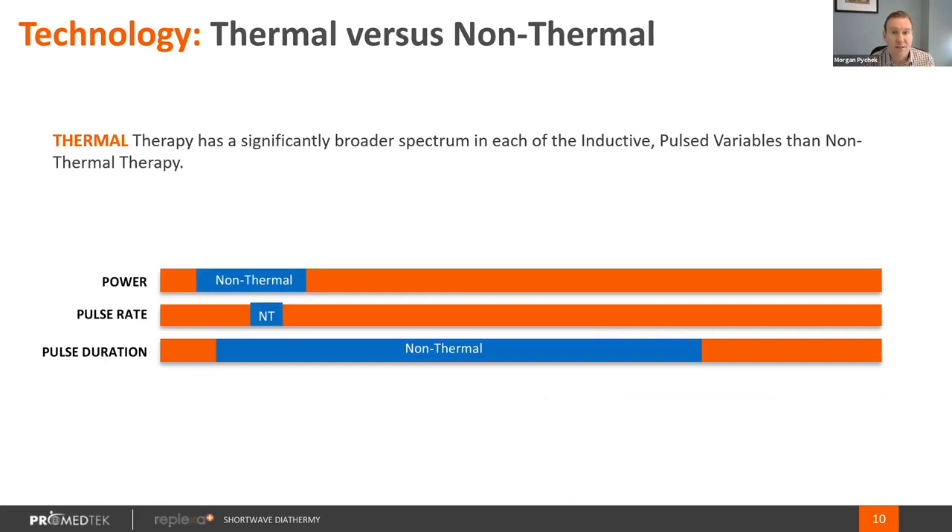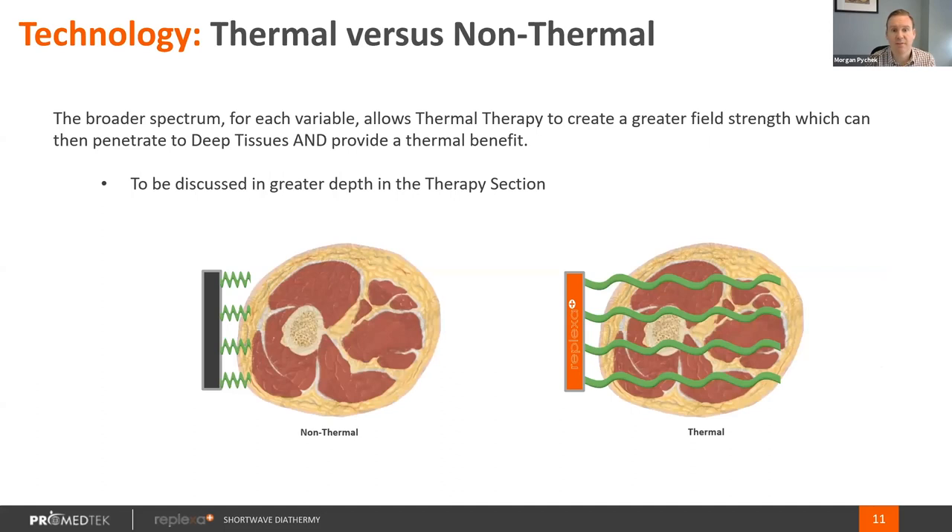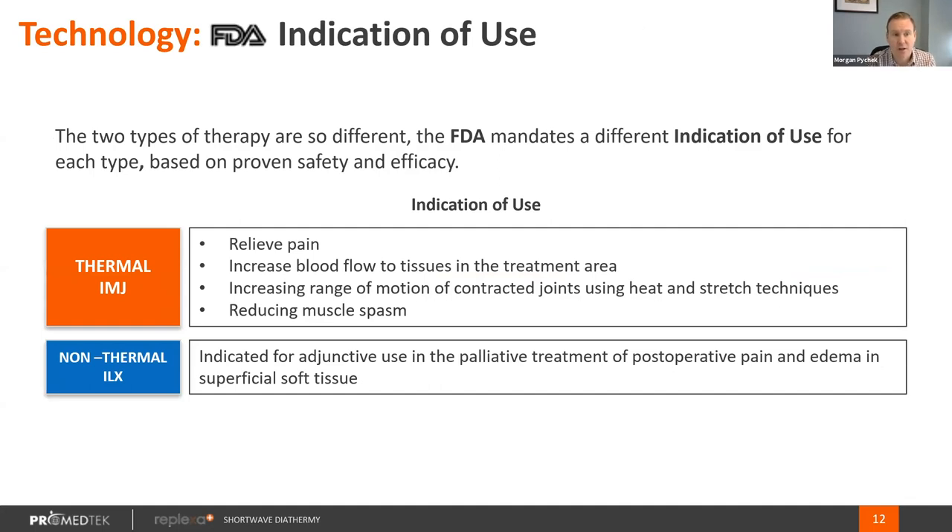Replexa Plus is the only IMJ home care shortwave diathermy product in the marketplace. Anything else being used in a shortwave diathermy camp is an ILX device with very limited indications. The indications for an IMJ device — the Replexa Plus device — are to relieve pain, increase blood flow to tissues in the treatment area, increase range of motion of contracted joints using heat and stretch techniques, and reducing muscle spasm. An ILX indication is the adjunctive use in the palliative treatment of postoperative pain and edema in superficial soft tissue.